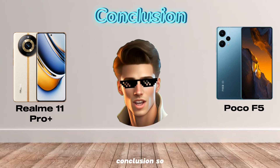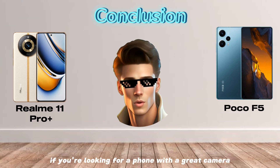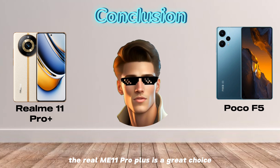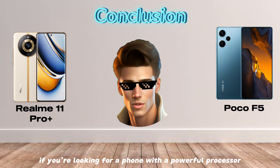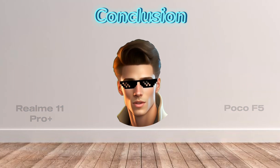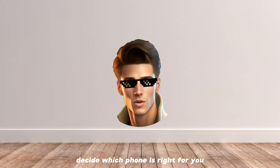Conclusion. So, which phone is right for you? If you're looking for a phone with a great camera and a long-lasting battery, the Realme 11 Pro Plus is a great choice. If you're looking for a phone with a powerful processor and fast charging, the Poco F5 is a great choice. Thanks for watching. I hope this video helped you decide which phone is right for you.